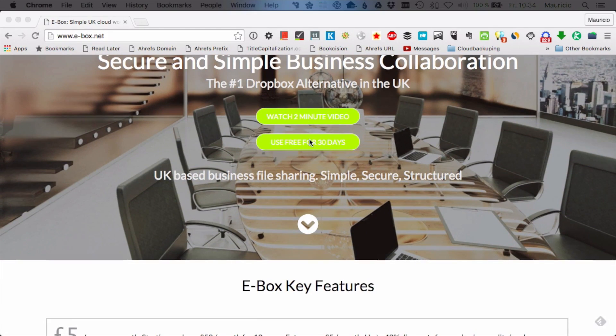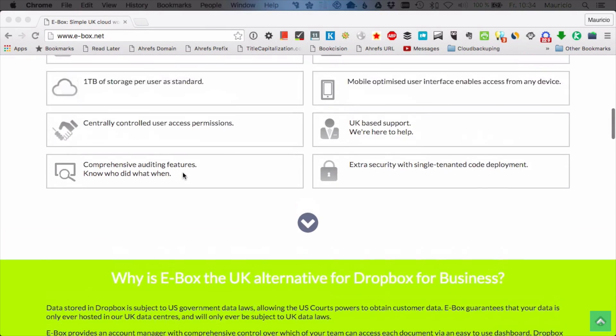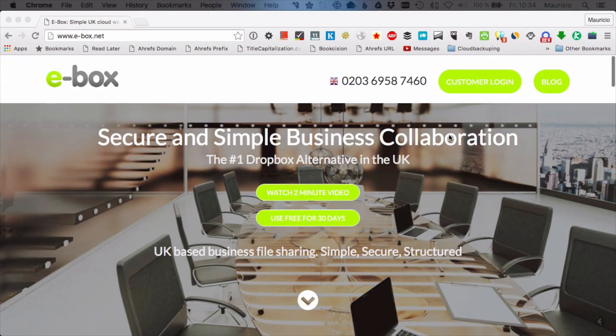That's why today I'd like to take a few minutes to talk to you about eBox, which is a great alternative to Dropbox for businesses that need strong security. They are an online storage provider based out of the UK and they do a fantastic job of securing your users' data, as we'll see in the next few minutes of this review.